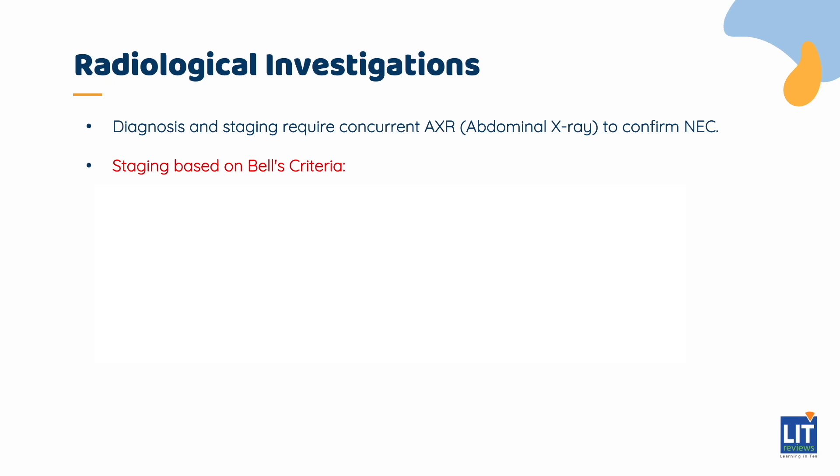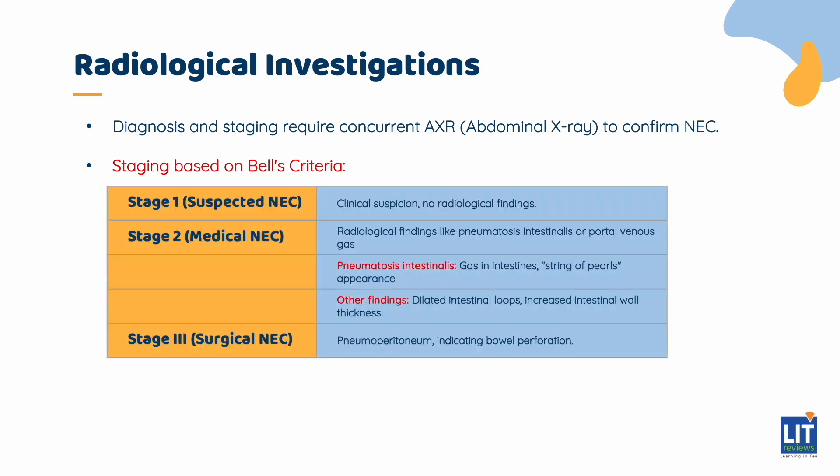An abdominal x-ray should be ordered concurrently to confirm and stage NEC. The first three stages have been described by Bell's criteria. Stage 1, or suspected NEC, is when NEC is clinically suspected in a neonate but there are no radiological findings suggestive of NEC. Stage 2, or medical NEC, is when radiological findings suggestive of NEC are found, most notably pneumatosis intestinalis or portal venous gas, also known as pneumatosis hepatitis. Pneumatosis intestinalis refers to gas seen in the intramural space of the intestines and is associated with ischemic bowel. It is classically noted as the string of pearls appearance.